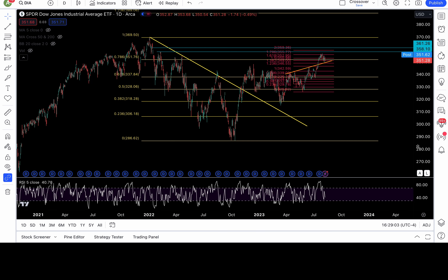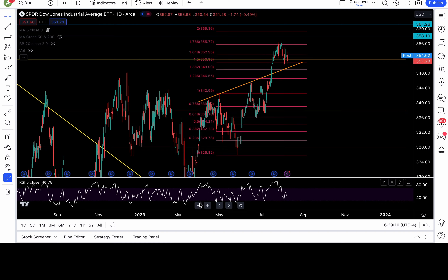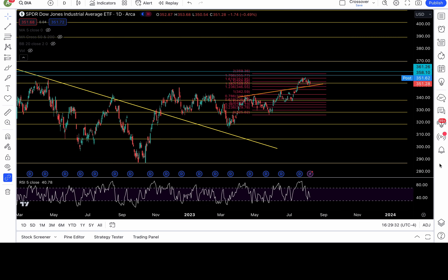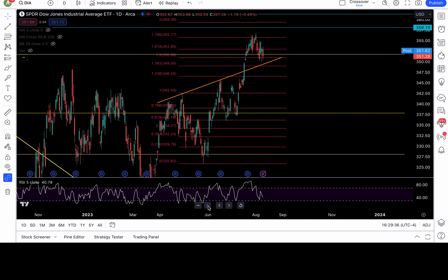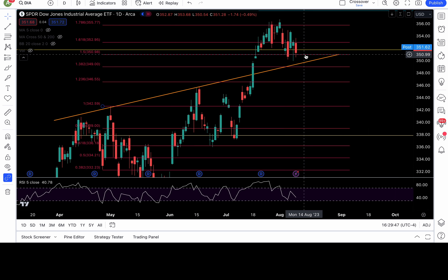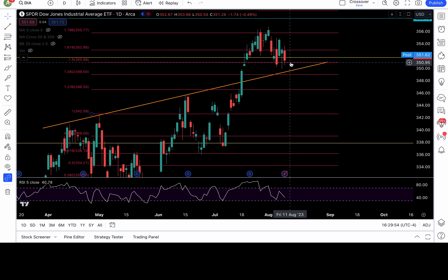Let's talk about the Dow Jones. My fib level from all-time high down to October 2022 low — the 78.6 fib level is at 351.76. We closed below that fib level. So as long as below 351.76, below 351 and below 349, I would be bearish. Definitely below 349 — break down my orange trend line. Below 349, I'd be bear-biased with 346.5 and lower in play.